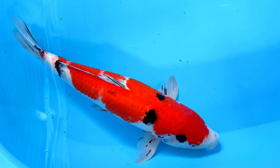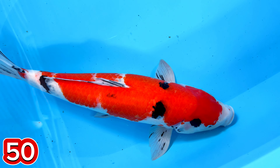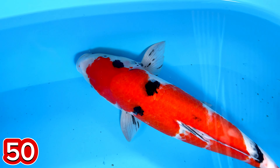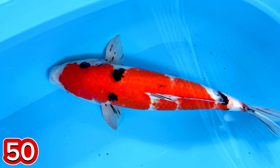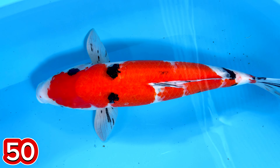Lanjut paket nomor 50. Ada indukan Sanke. Indukan Sanke. Betina? Iya, betul. Size berapa, mas ini? Size-nya 51. 51 ya ini ya? Buat indukan ini teman-teman. Harganya berapa, ya ini? Harganya 800 ribu, mas. 800 ribu? 800 ribu.